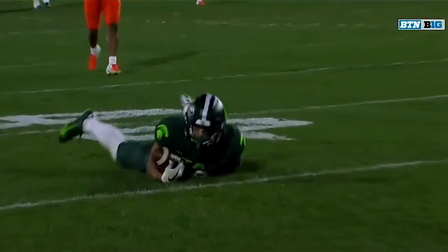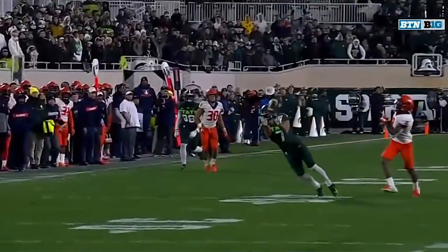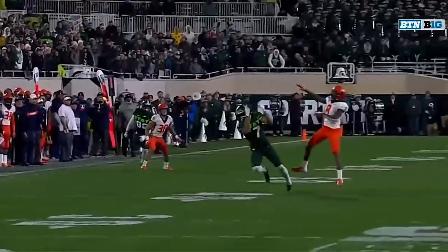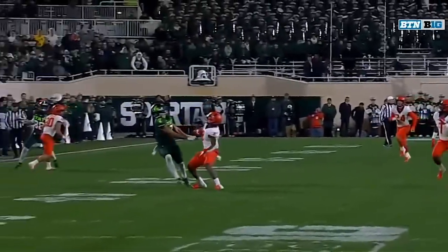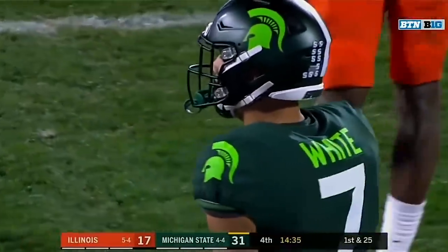Oh, it's a catch all the way, but it's coming back. It's offensive pass interference — he pushed off. Pass interference, offense, number seven. 15-yard penalty from the previous spot. Watch the left of your screen right there. See the hands? Pushed off to get clear, and now first and 25.